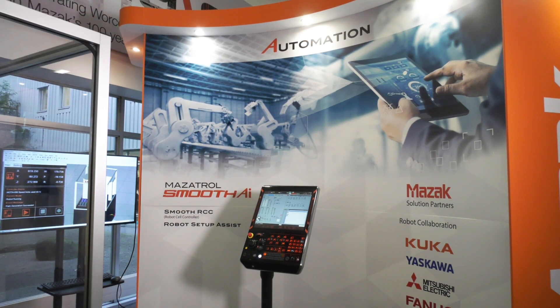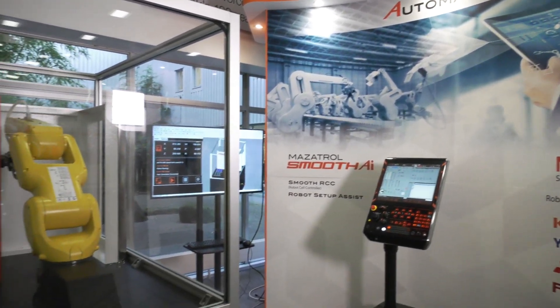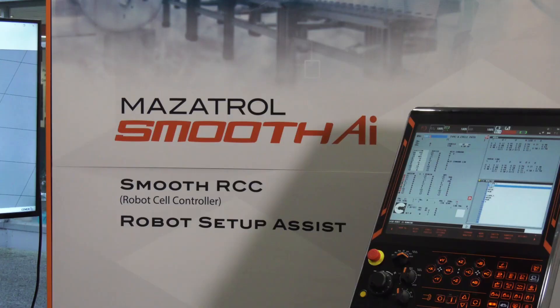I've read about the automation element to the Smooth AI as well — how does that work? We've actually improved our robot interface to make it much more capable. Integration with our robot partners is much more flexible and much easier.